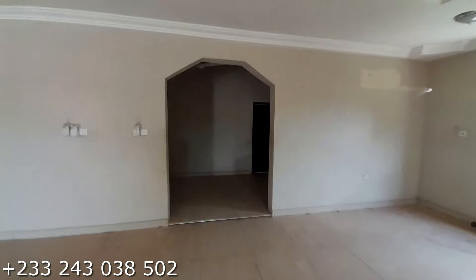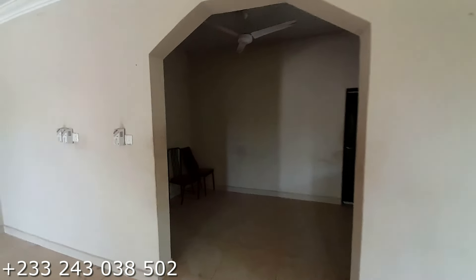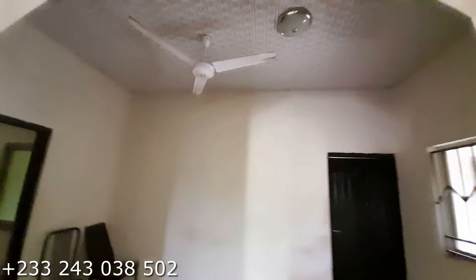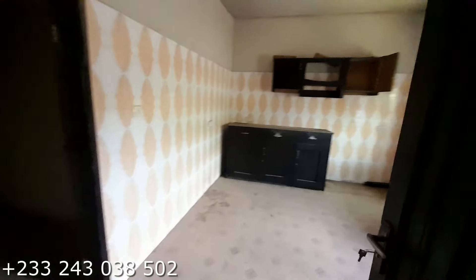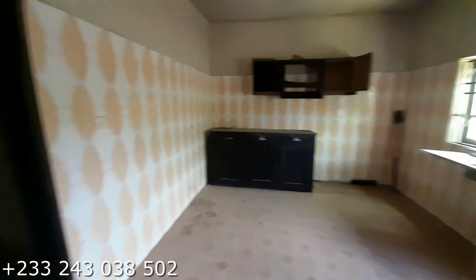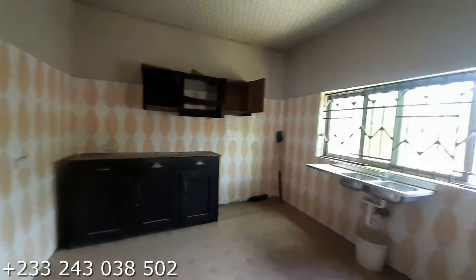The bedrooms are over here. Right here is the dining area and this is the kitchen. Let's have a look at the kitchen — and right here is the kitchen store.